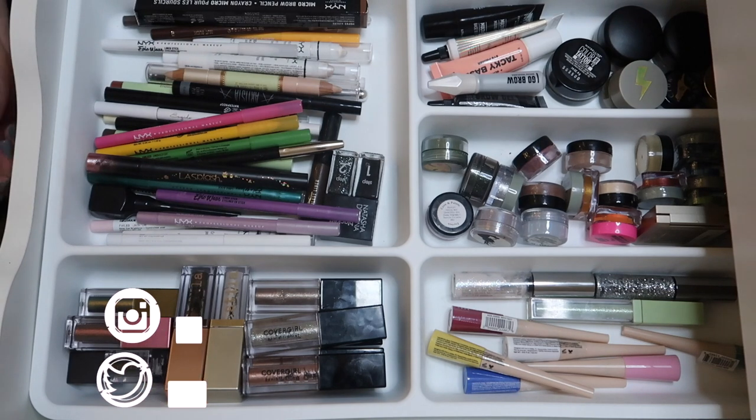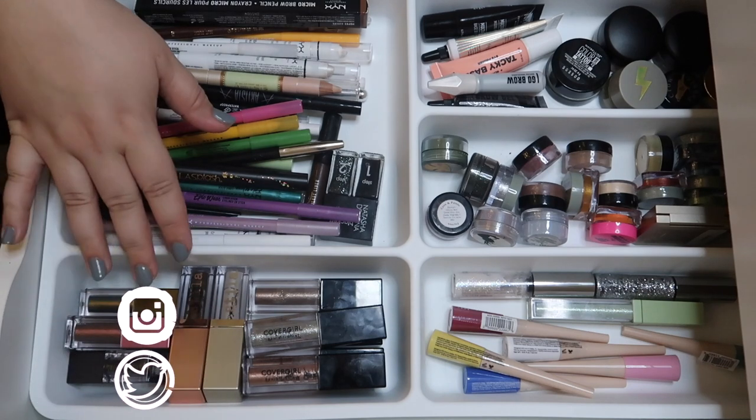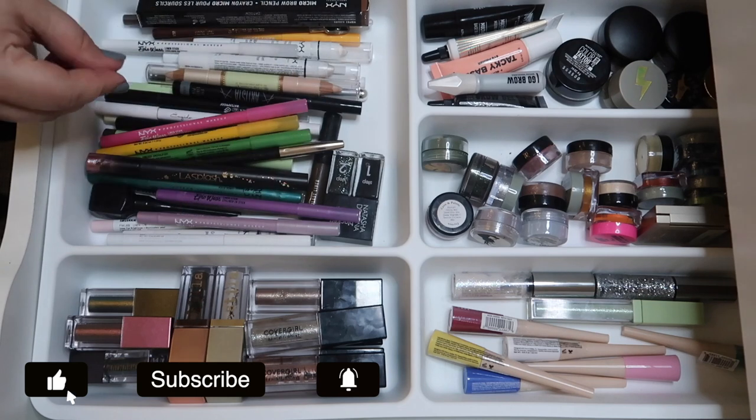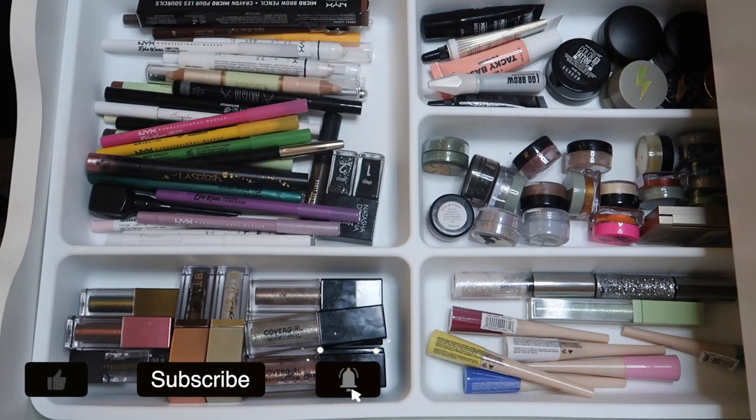Hello guys, welcome back to my channel, or if you're new, welcome! My name is Monica and today we're going to be decluttering everything in this drawer — all of my liquid shadows, liners, liquid liners, pencil liners, individually packaged shadows, and miscellaneous whatever is in here.